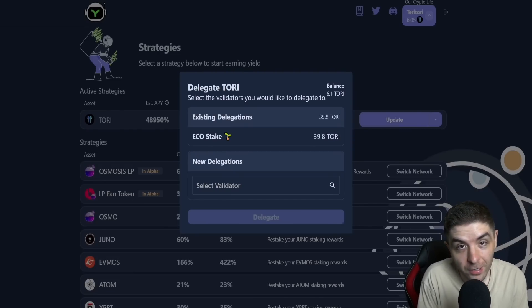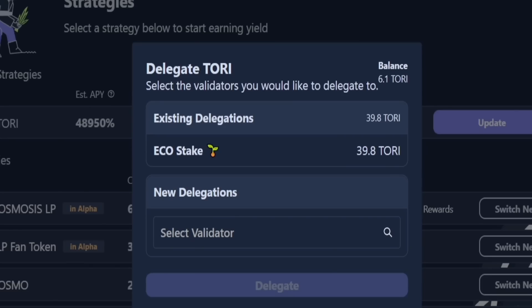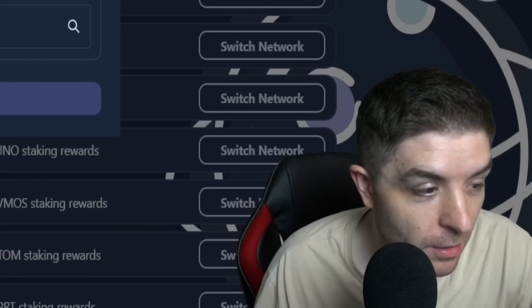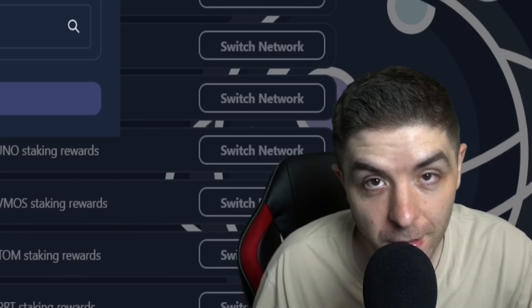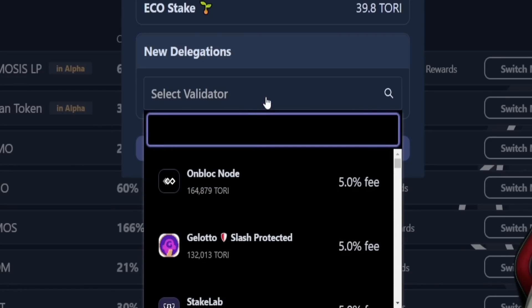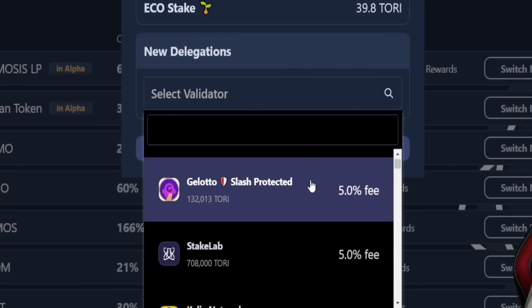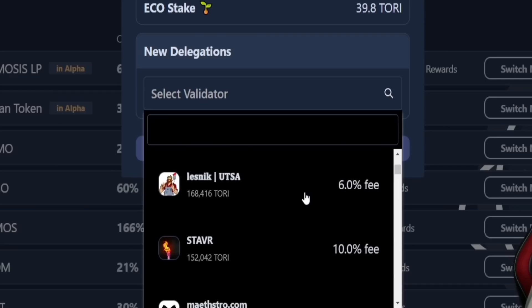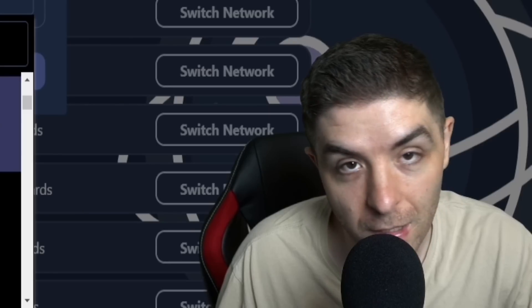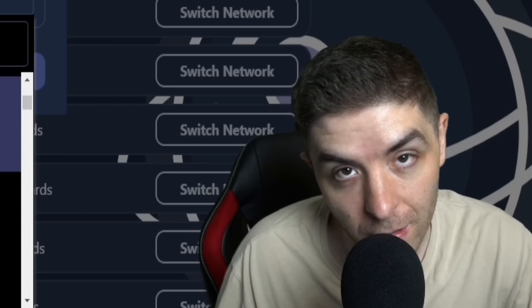You can see the validator I chose — I chose EcoStake. I like them as a validator, so I put all my Tory in with them. You can switch validators if you decide you want to, and it gives you the percentage of fees. You can select your validator on yieldmost if you ever want to switch or need to redelegate, for example if they get slashed.